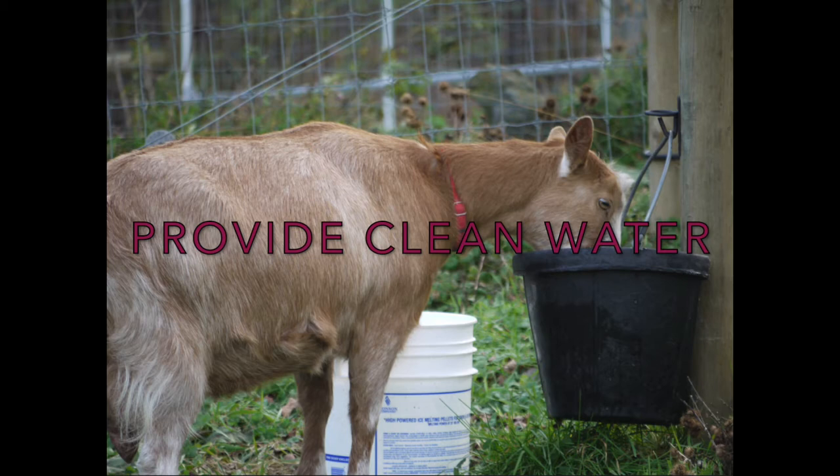Water should be cleaned regularly. In the case of algae, it can be cleaned with a simple scrub brush and some water — no soap is necessary. In the case of feces or mosquito larvae, you should dump out the water and provide fresh, clean water. Waters will need to be cleaned more frequently in the summer due to the heat and mosquito season. The heat makes algae grow faster and mosquitoes lay more eggs in the summer.